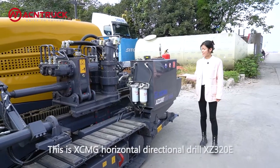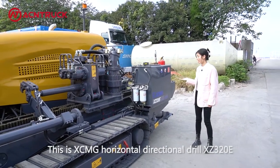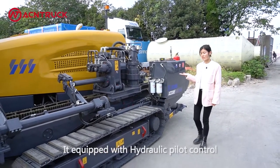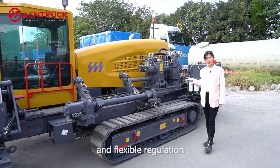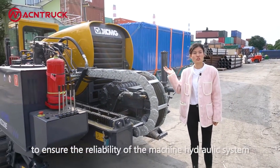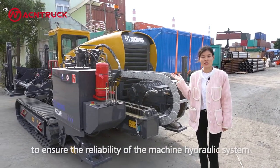This is the XCMG Horizontal Directional Drill XZ320E. It is equipped with hydraulic pilot control, which provides comfortable operating performance and flexible regulation. The first-brand hydraulic components ensure the reliability of the machine's hydraulic system.